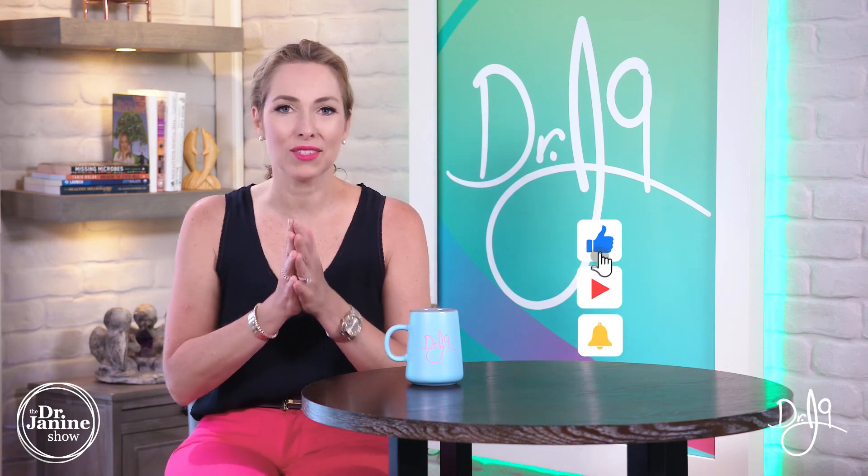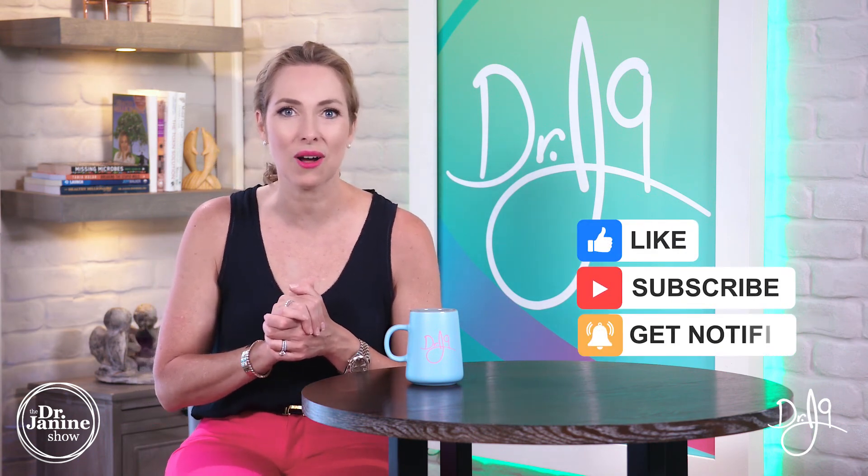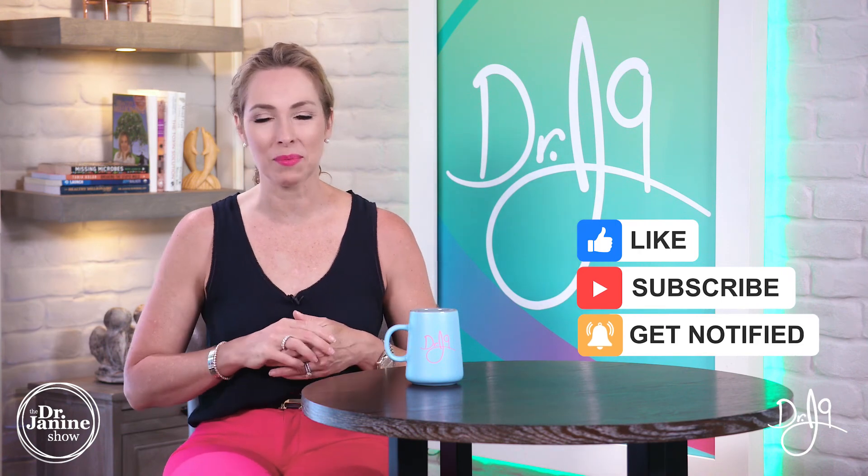If you're new to my channel, welcome! I hope you'll subscribe and click the bell to turn on notifications so you always get my newest uploads. Remember to always take good care of your health and do it naturally. Thanks for watching today.